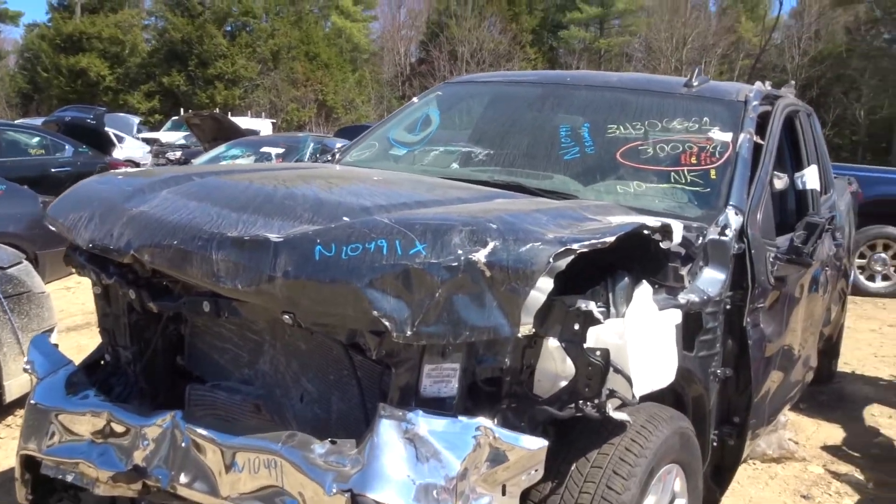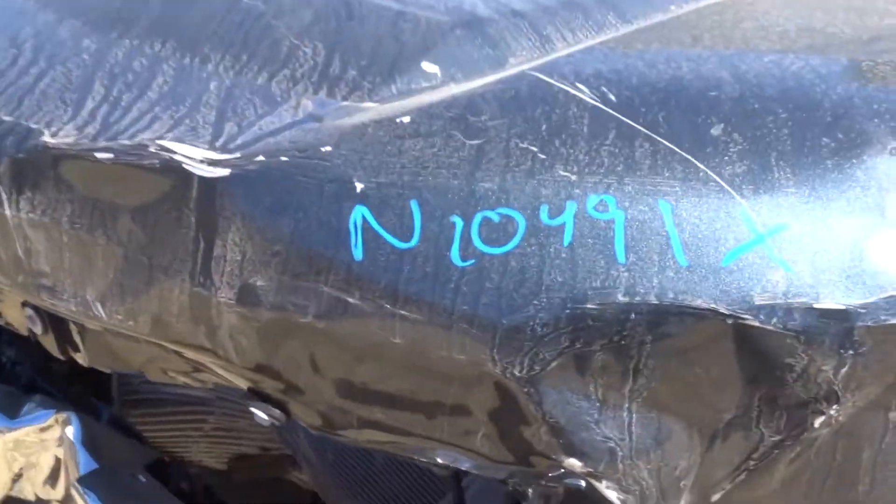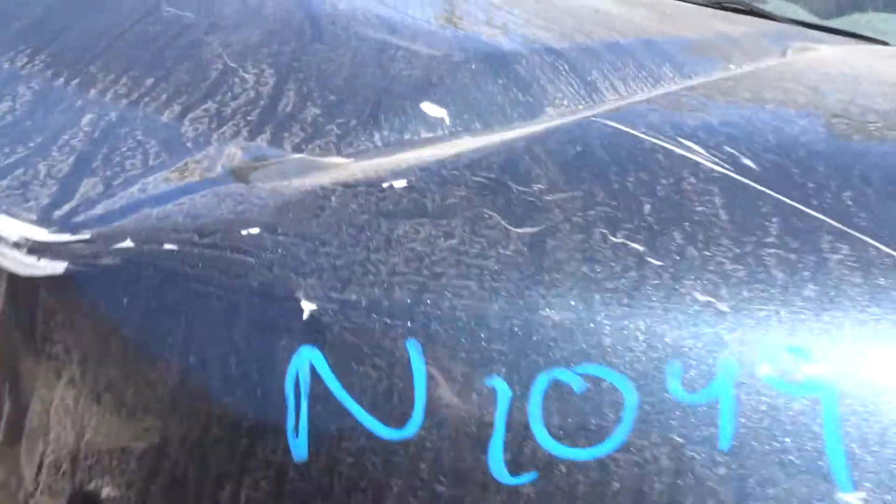New York truck here today. Got a 2019 Silverado 4-wheel drive with 5,000 miles on it. Stock number N10491. Not ran, no keys.